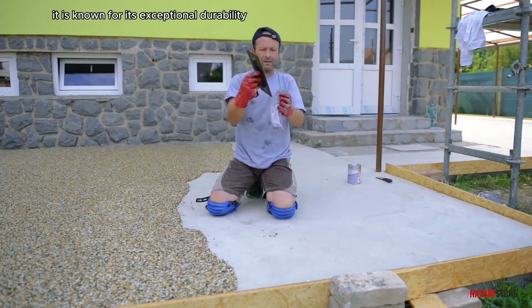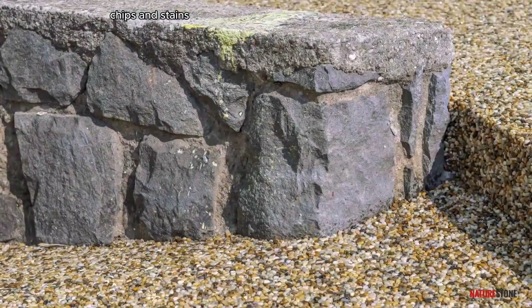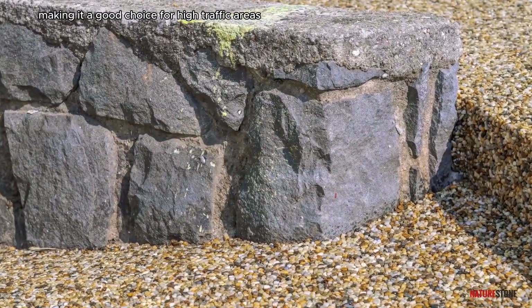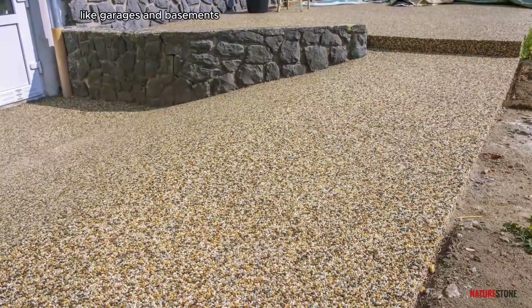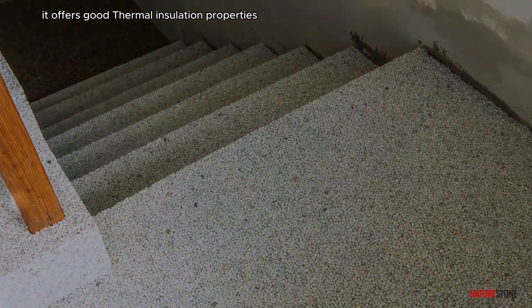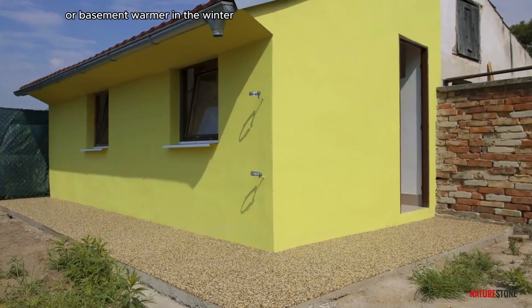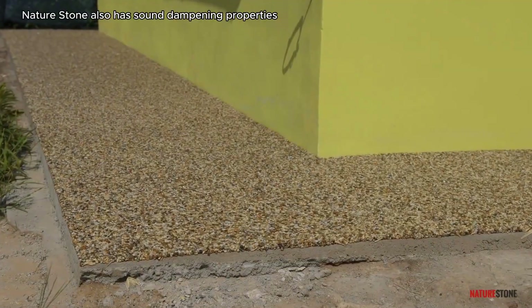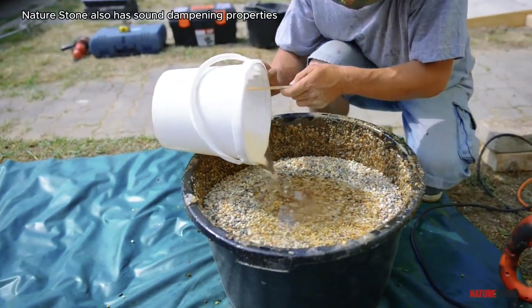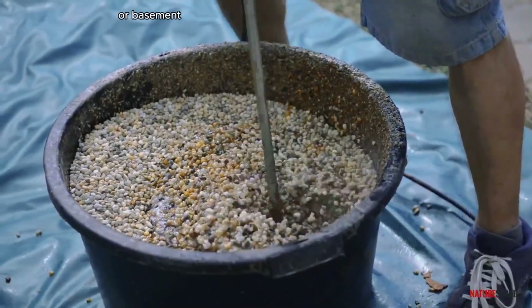Nature Stone is known for its exceptional durability and is resistant to scratches, chips, and stains, making it a good choice for high-traffic areas like garages and basements. It offers good thermal insulation properties, helping keep your garage or basement warmer in winter and cooler in summer. Nature Stone also has sound dampening properties, which can help to reduce noise.